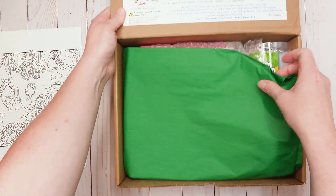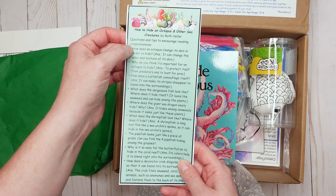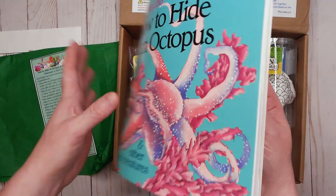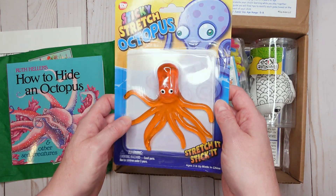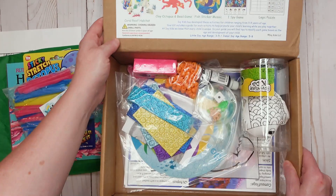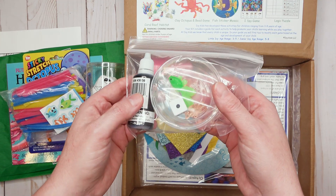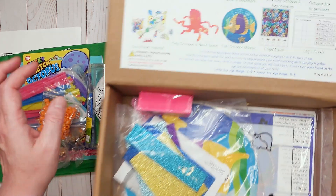Let's go through this box quickly and see what's inside. Here is the bookmark with questions and tips to encourage reading comprehension. Here is the book, 'How to Hide an Octopus' — looks like a lot of fun. We have one of my kids' favorite parts: the little toy that comes inside. We have a sticky stretchy octopus! We also have a pack to make a coral reef craft and an activity where you color the fish, plus an octopus ink experiment.